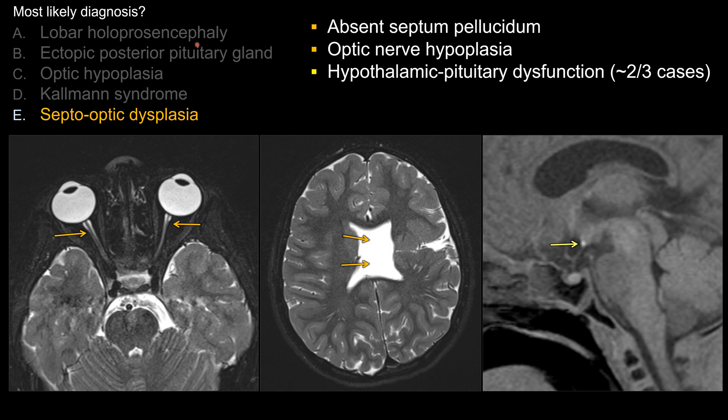First of all, lobar holoprosencephaly. When you see absence of the septum pellucidum, you should be thinking about some type of midline defect. One major category to think about on board exam is holoprosencephaly. Septo-optic dysplasia is considered the mildest form of holoprosencephaly by many. Holoprosencephaly is the congenital absence of division between the left and right sides of the brain.